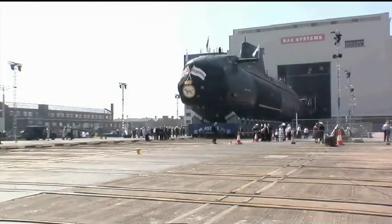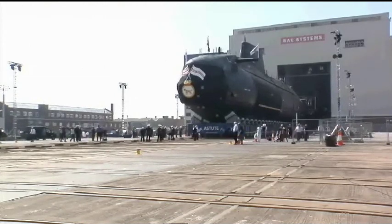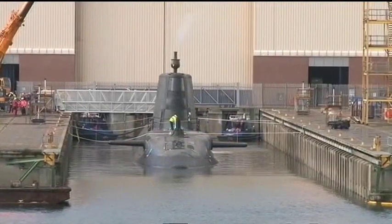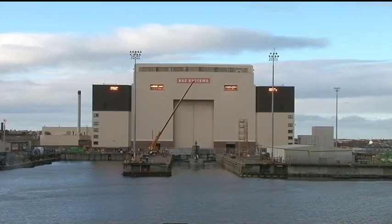The first journey all of the submarines will make is the slow three-foot-a-minute push out of the BAE Systems workshops. But they're not complete yet, and will undergo 12 more months of fitting out and testing alongside in Barrow, and Royal Navy personnel will be heavily involved in this phase.